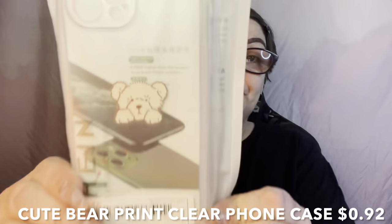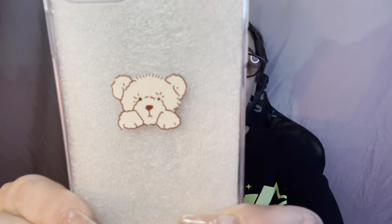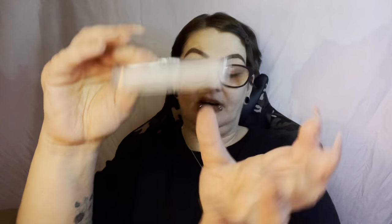We're about halfway there. This one is just a clear case with a bear — feels a little not raised but you can feel it in there. Has the eye ports, does not have the dust cover. Not much to say about that one.